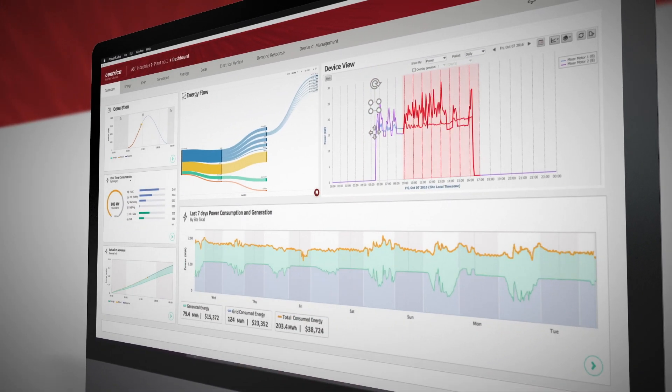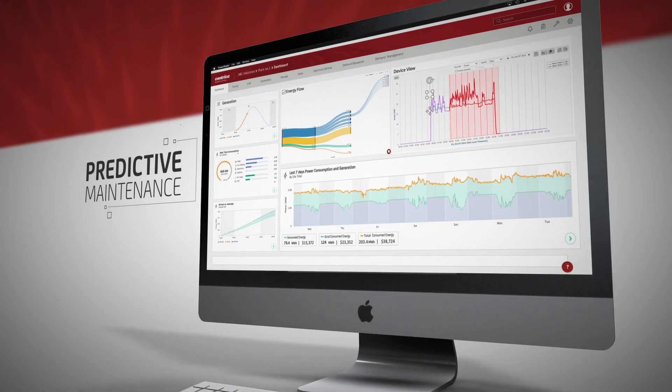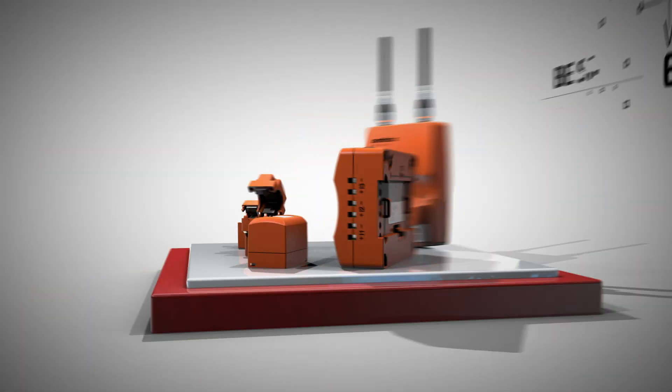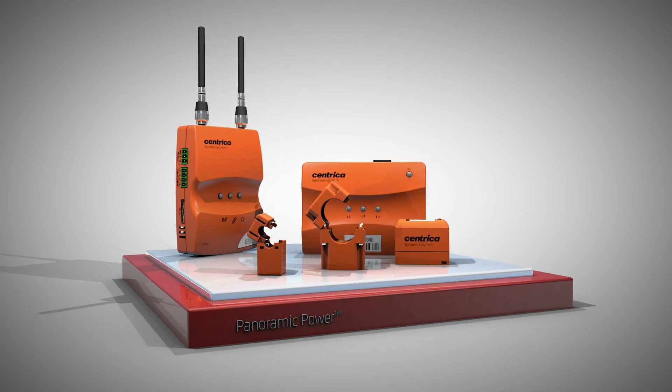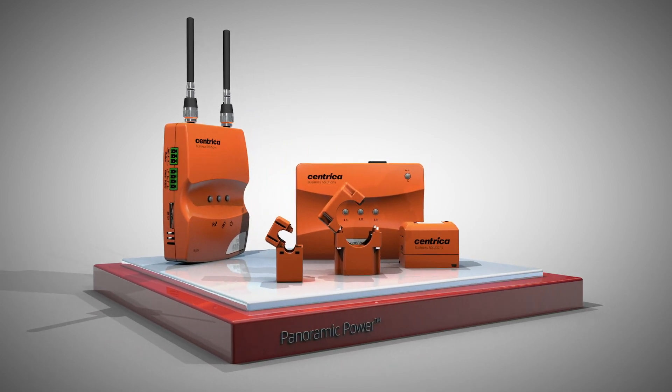Use it as an operational tool for early failure detection as well as predictive maintenance, and much more. Be smart with your energy — Panoramic Power energy insights technology from Centrica Business Solutions.